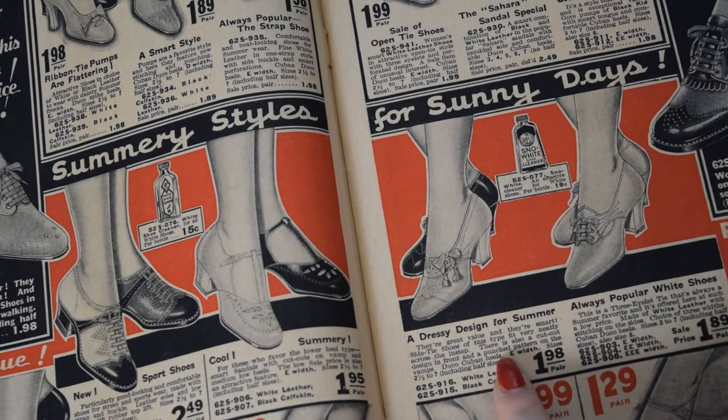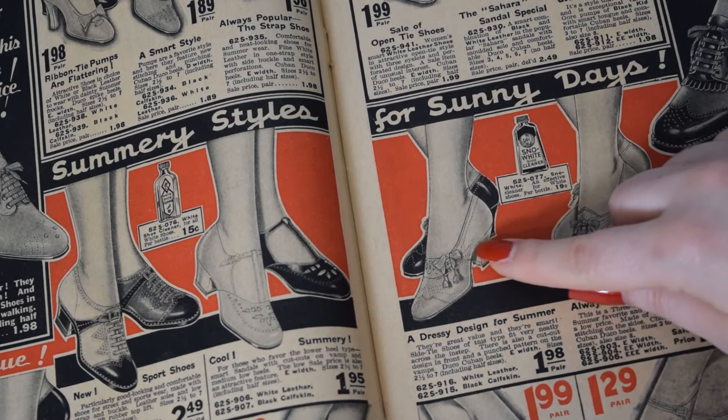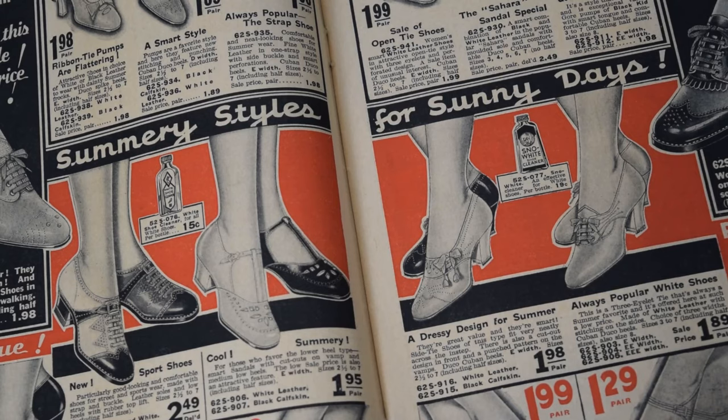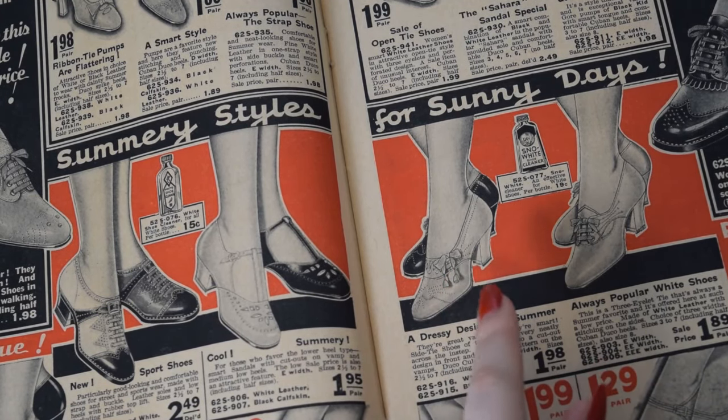These side-tie shoes are really cute too — great value and smart. Side-tie shoes of this type fit very neatly across the instep, with a cutout design in front and a punch pattern on the vamps. The punch styles for summer really make a lot of sense — if you're wearing leather shoes in the heat, ventilation is nice. Plus they're really pretty. I kind of like the side-tie detail; that's really different rather than just a regular tie-up-the-front.